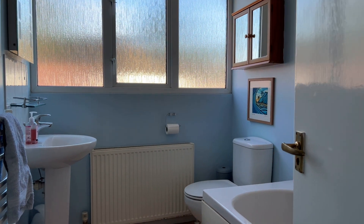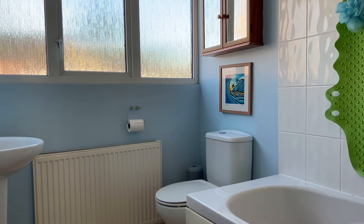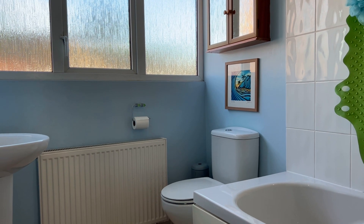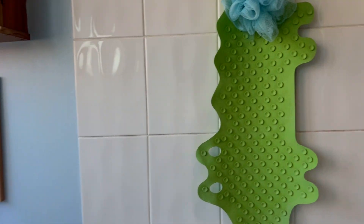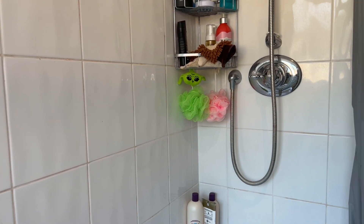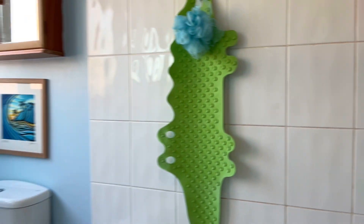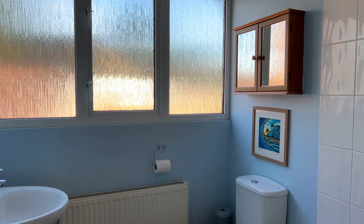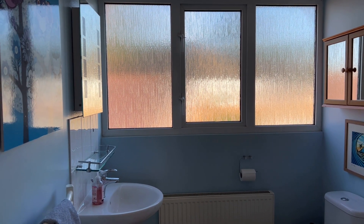The family bathroom comprises a three-piece white suite with low-level WC and dual flush, pedestal wash hand basin, and a panelled bath with mains-fed shower over. There's ceramic tiling to all splashback areas, a central heated radiator, a heated towel rail, and an obscured double glazed window to the side elevation.